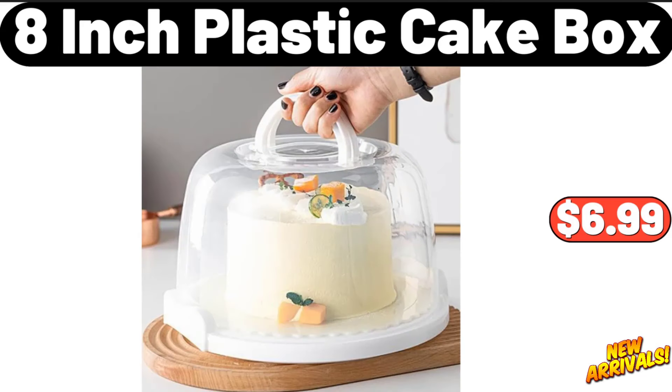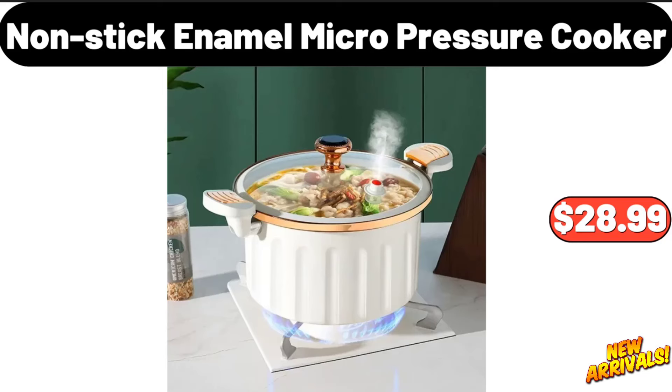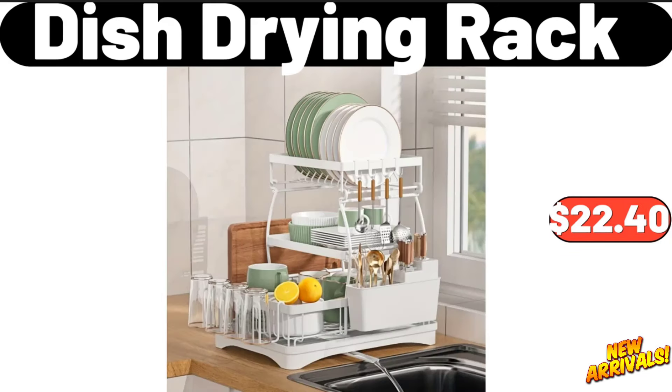Sixteen-piece porcelain square plates and bowl sets, sixty-six dollars and forty-nine cents. Eight-inch plastic cake box, six dollars and ninety-nine cents. Ambiano mini waffle maker assortment, seven dollars and ninety-nine cents. Light luxury cream paper basket trash bin, nineteen dollars and ninety-five cents. Non-stick enamel micro pressure cooker, twenty-eight dollars and ninety-nine cents. Four-layer dumpling box, fourteen dollars and ninety-nine cents.